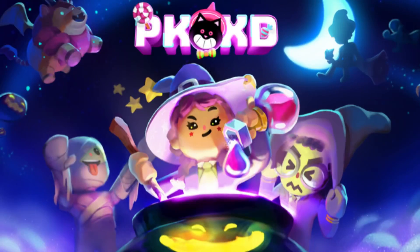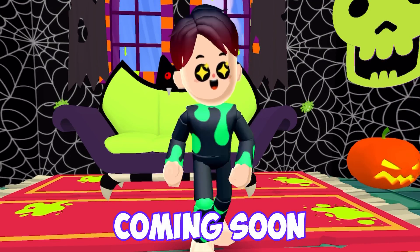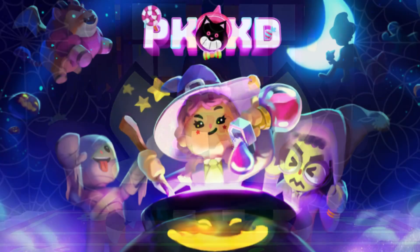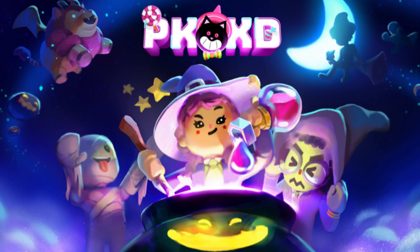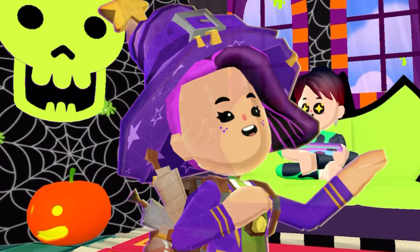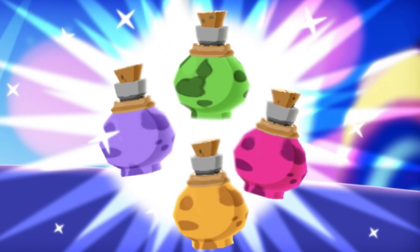The PKXD Halloween update is really coming soon, and in this video we have more spoilers about the PKXD Halloween update. We're going to be getting new broomsticks, outfits, pets, and also we're going to be getting potions in PKXD.